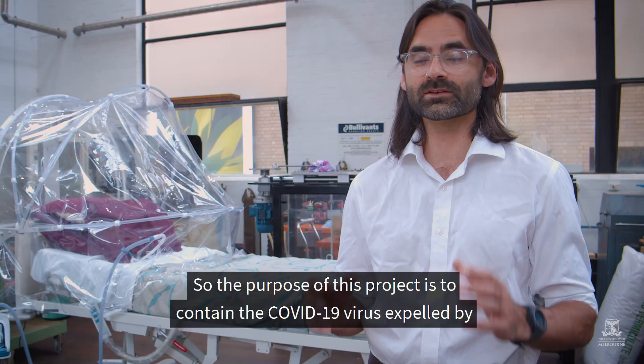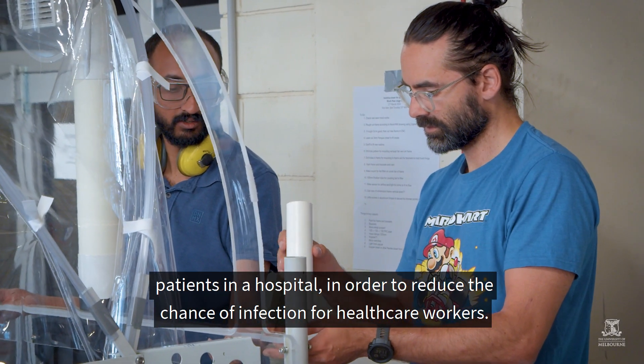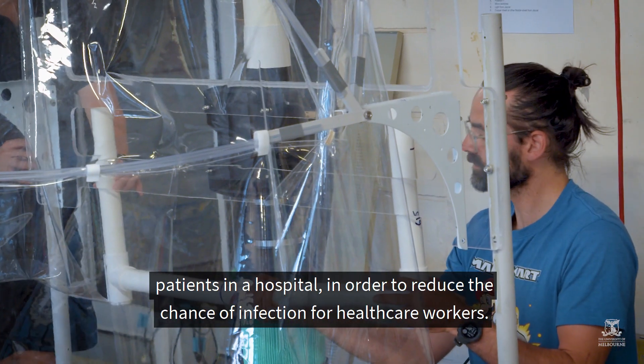The purpose of this project is to contain the COVID-19 virus expelled by patients in a hospital in order to reduce the chance of infection for healthcare workers.